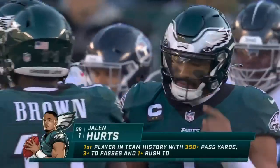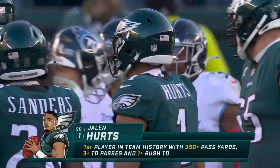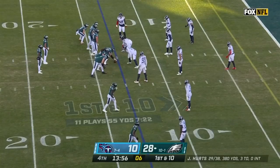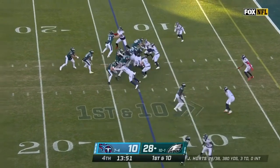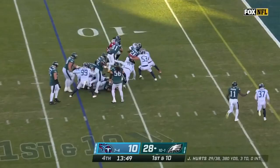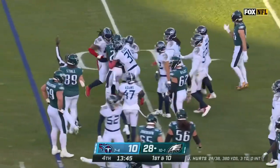And Jalen Hurts with 350-plus pass yards, three TD passes, and one rushing TD — that's what he's got today. What Jalen Hurts is doing both on the ground as a runner and as a passer is pretty remarkable. Here's Sanders — quiet day for Miles Sanders, they've gone through the air — inside the tackle, it's down to the eight.